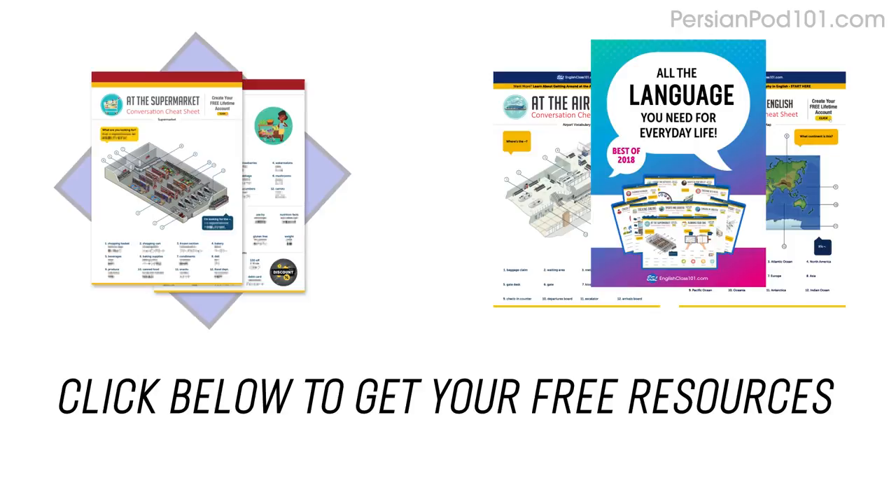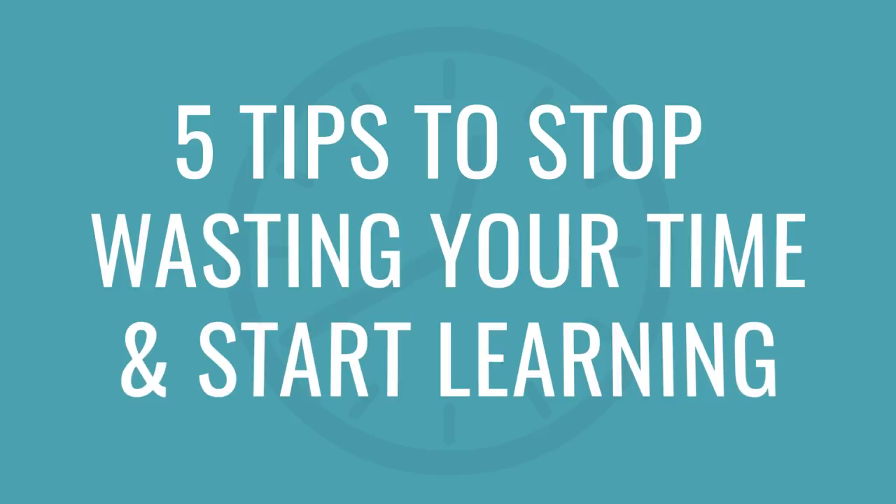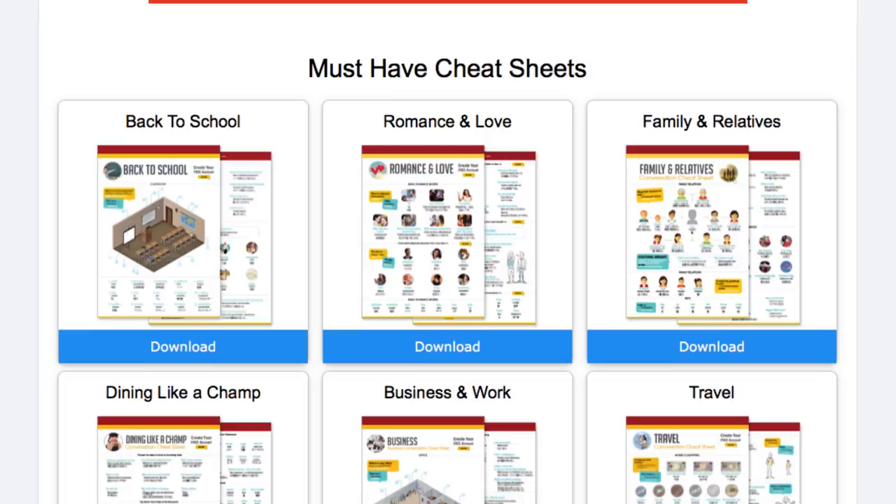You probably already have language learning goals, but the real key to success is to make the right goals. In this video, I'll show you how — with five tips to stop wasting your time and start learning. The very first tip is to set SMART goals. SMART is an acronym where each letter stands for another word. S stands for specific: your goals should target a specific area for improvement. Our natural tendency is to have a goal that's very general, but if your goal isn't specific enough, you'll lack the focus and proper direction you need.